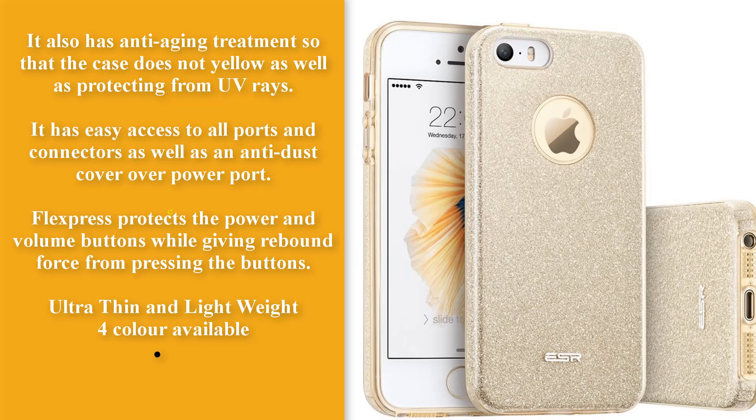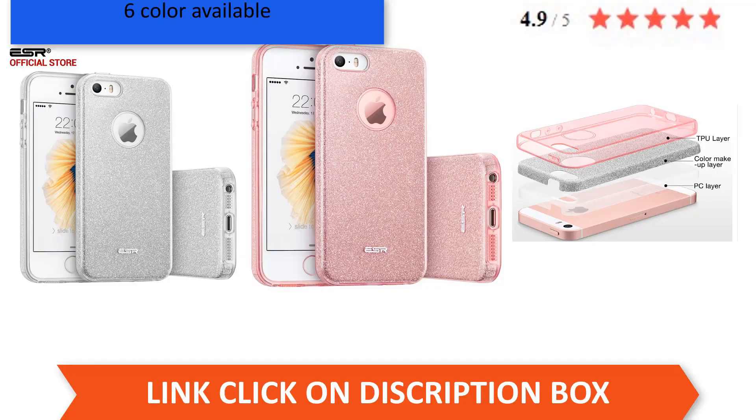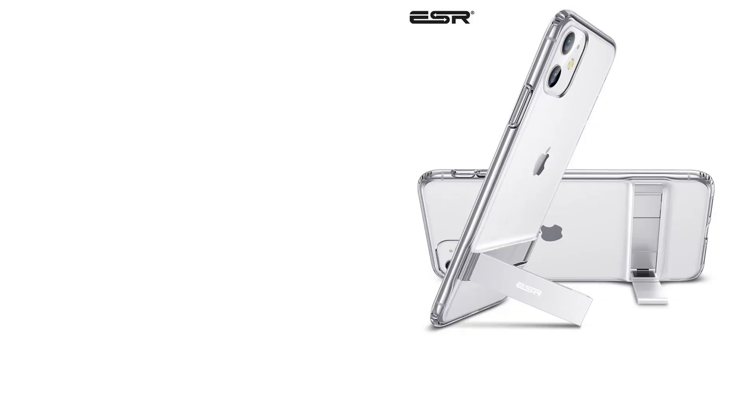Anti-dust cover over the power port. FlexPress protects the power and volume buttons while giving rebound force when pressing. Ultra-thin and lightweight. Multiple colors available and 5-star positive reviews. Actual price is $6.49, but with a 30% discount the price is $4.54. Click the description box to buy.